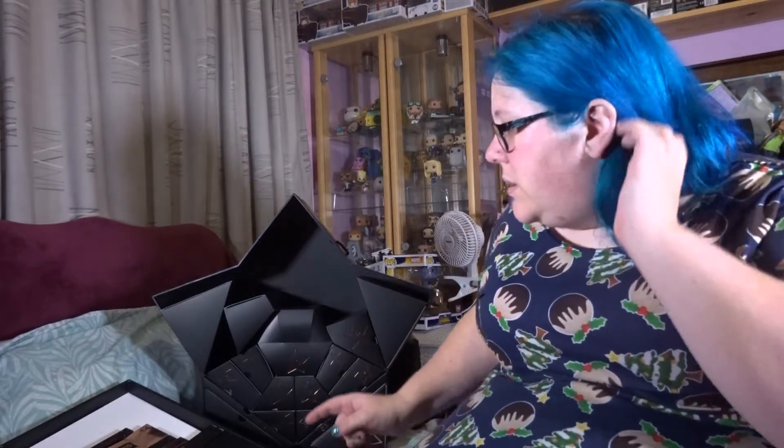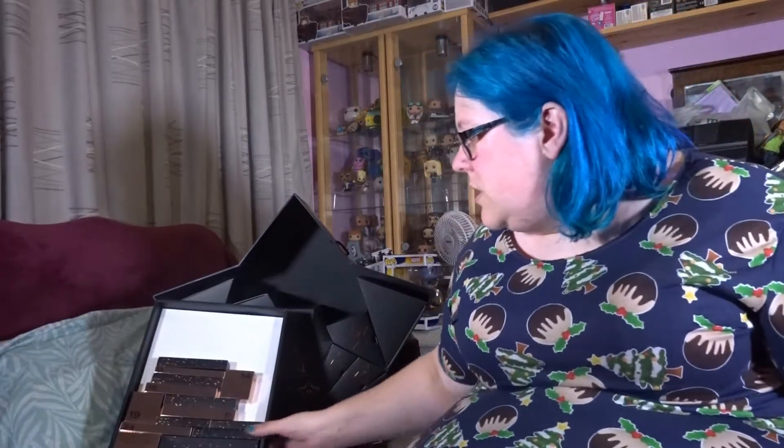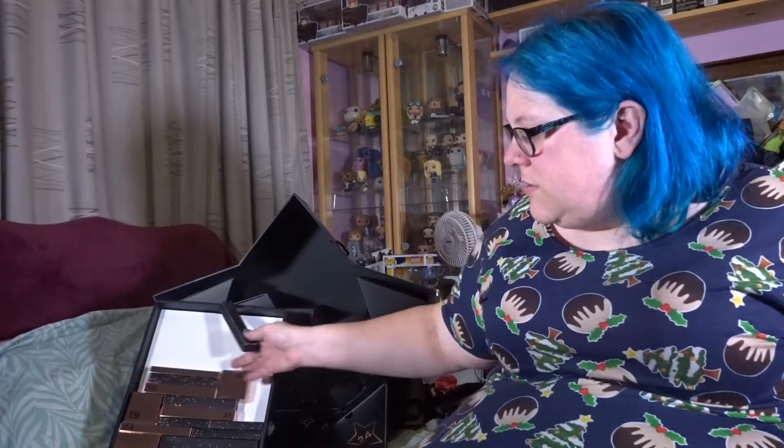Hi guys, it's CJ here. Welcome back to Advent Calendar Unboxings Day Number 12. Let's see what we got in this little one today.